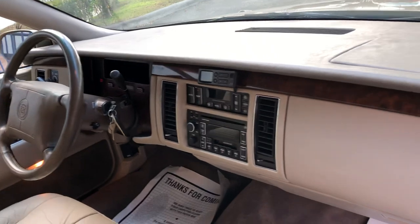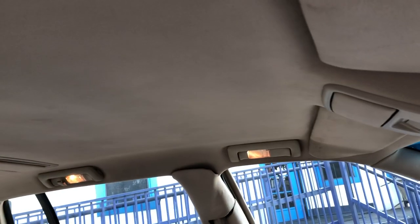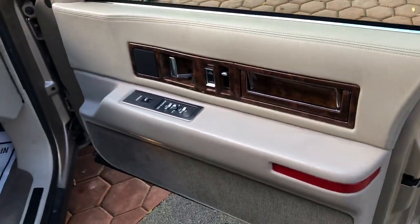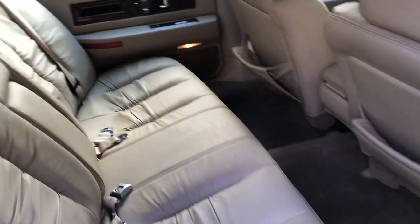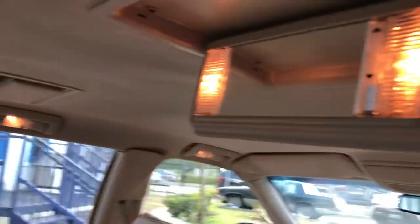Clean, original interior. Seats look great. Everything works. It's got the rear vanity lights and a mirror for the rear passengers. It's a nice Cadillac feature.